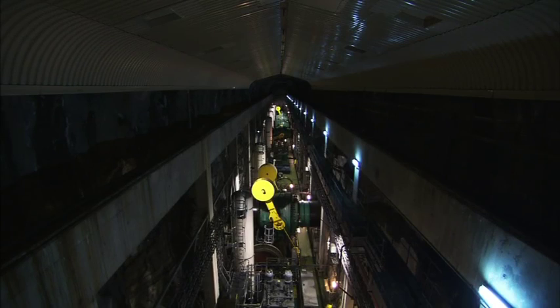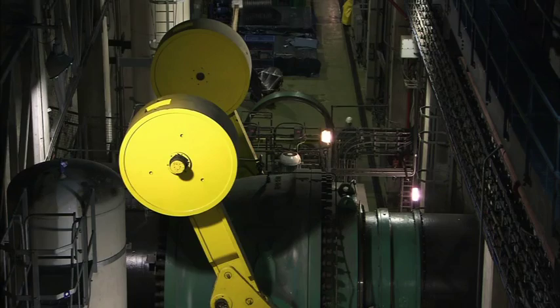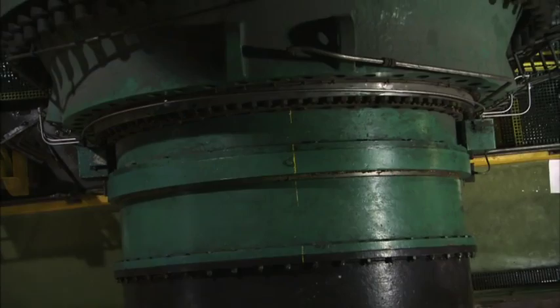You might well believe that you had stumbled into the world of Doctor Who, but these are the main inlet valves — six in all — each linked to one of Dinorwig's giant generating units. They are among the largest of their kind ever built. Once given the instruction to start generating, each valve can swing open in about six seconds, releasing the equivalent of up to one and a half million cups of tea per second into the system.